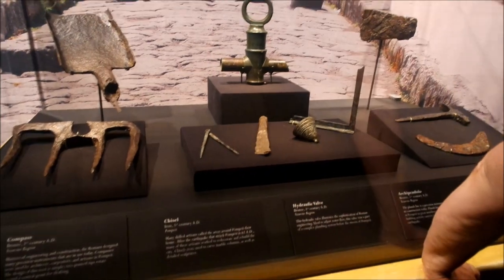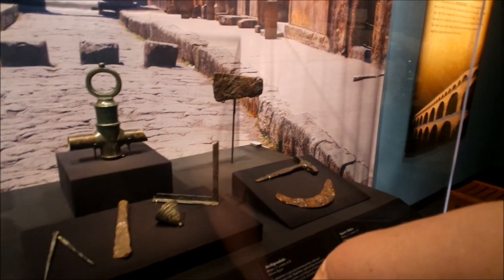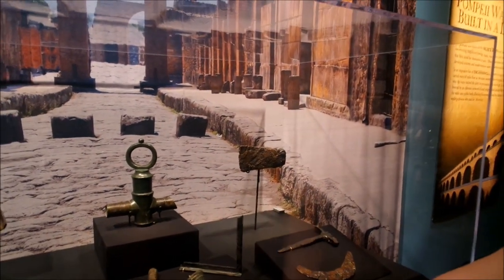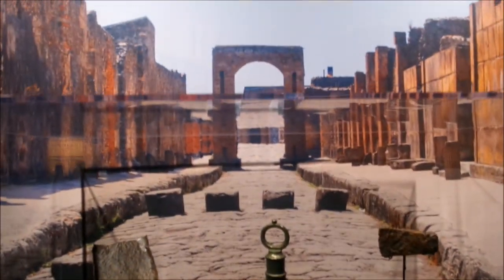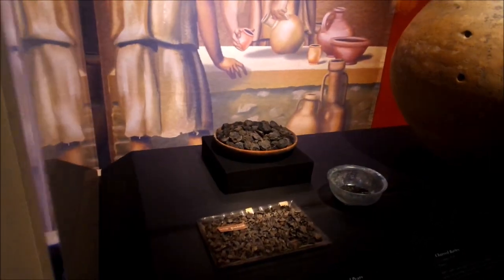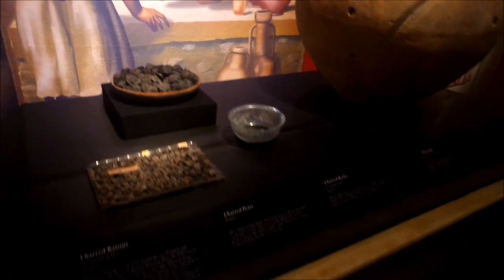Interesting. All kinds of chisels. Hydraulic valve. A little hammer over there. If you're hungry, we have some charred raisins and pears. There's pears. Barley.